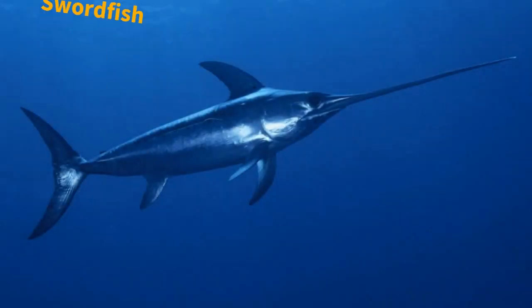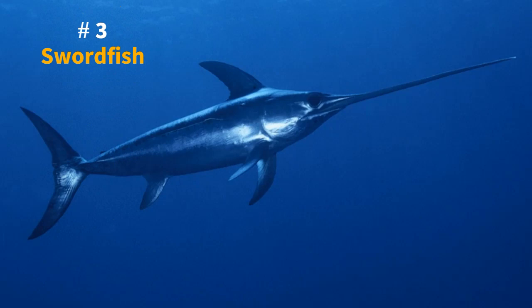At number 3 is the Swordfish. The Swordfish is a species of fish that can reach speeds of up to 46 miles per hour. Its long, pointed snout helps it cut through the water like a knife, while its powerful tail enables it to reach its top speed in a very short time.